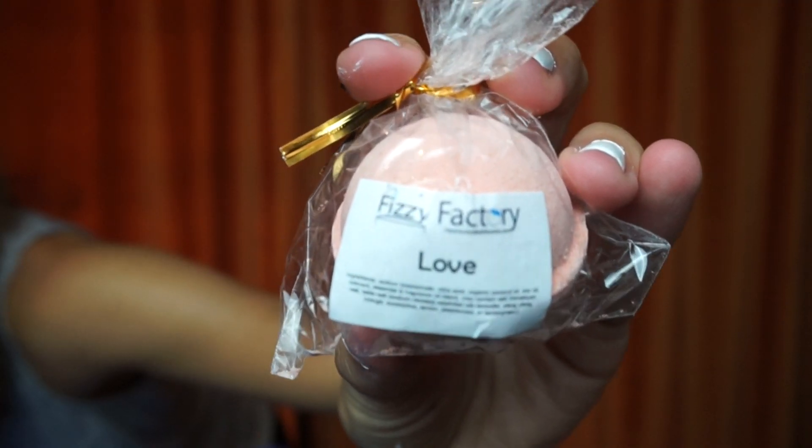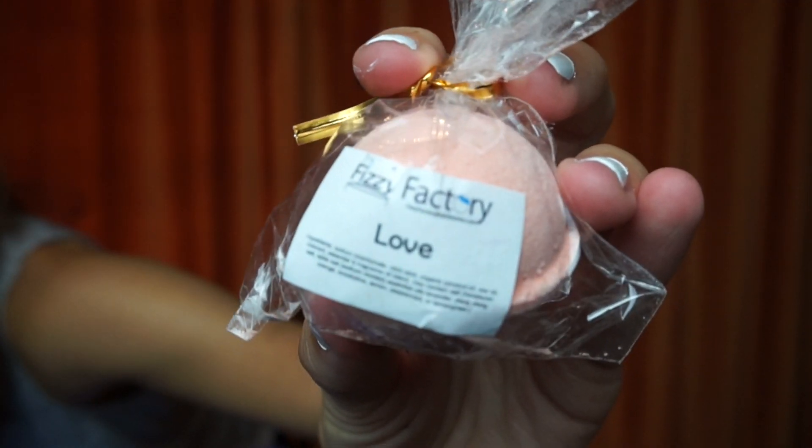Now there is a Fizzy Factory bath bomb. I almost called it a bomb — bath bomb! This is cute. I recently got a bathtub so this is actually perfect. I used to not have one, but now I do, so I'll use this little bath bomb. You know what this bath bomb is? It's bomb.